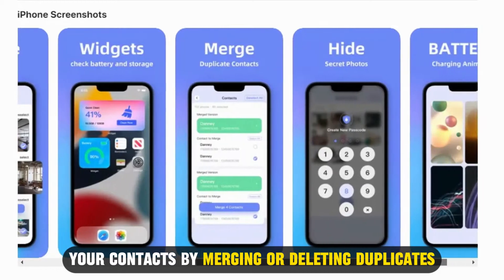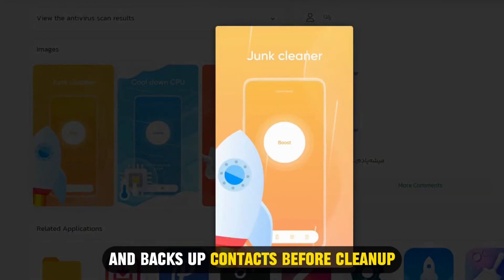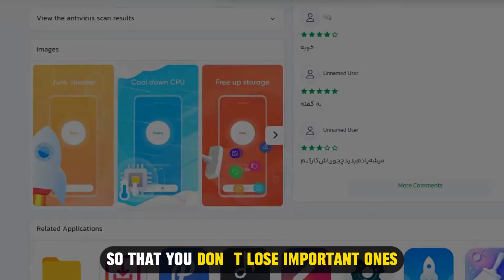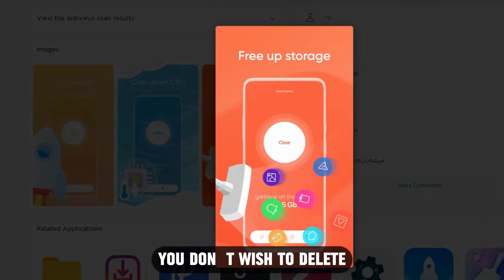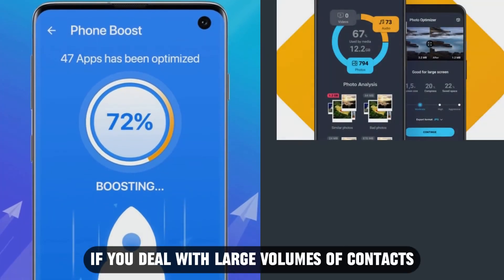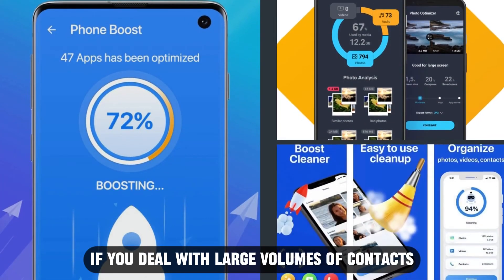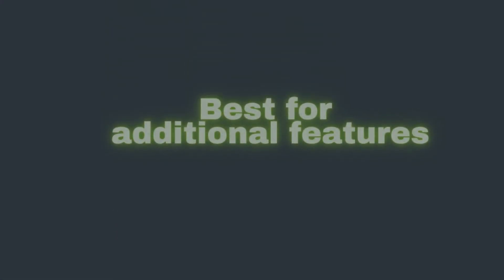You can select your contacts by merging or deleting duplicates. It also deletes contacts with no information and backs up contacts before cleanup so that you don't lose important ones. Additionally, you can compress photos and videos you don't wish to delete. This app will work for you if you deal with large volumes of contacts, as it'll manage them for you.